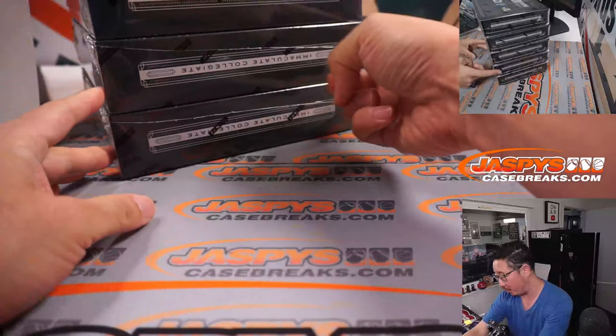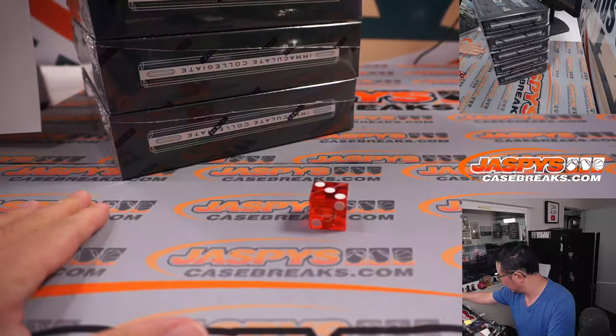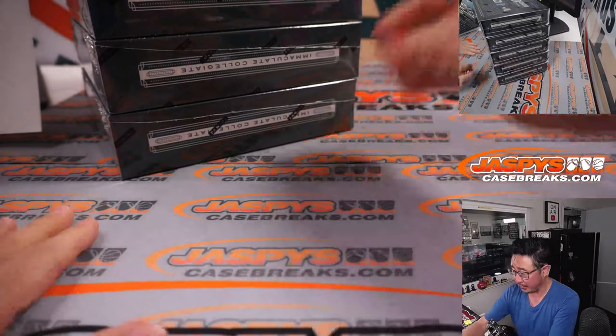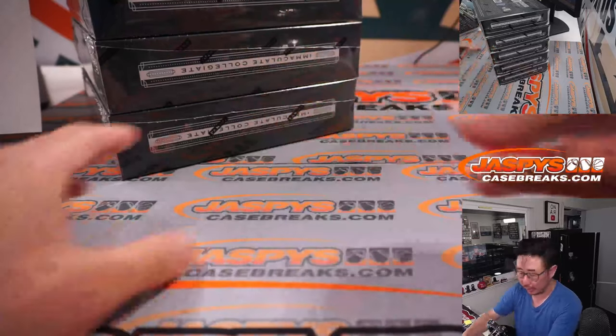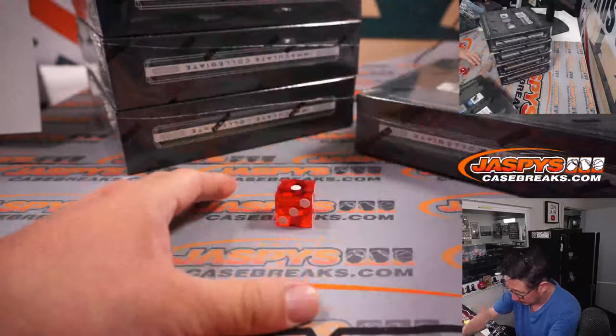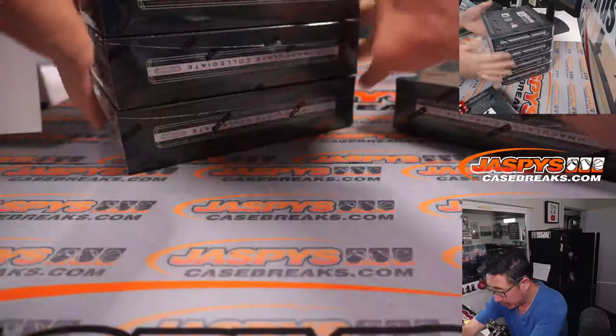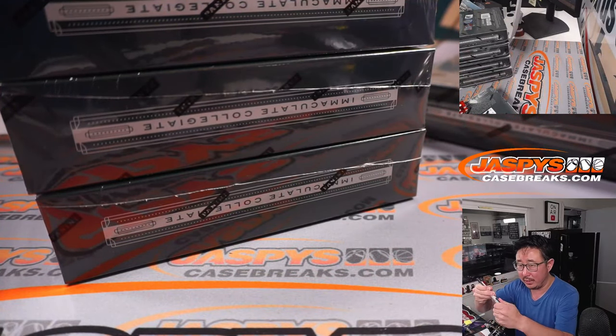So there are five boxes up here — one, two, three, four, five. If I roll a six, we'll just roll again. And it's a one — top box. That's the box we're going to do. And these we will save for next time.